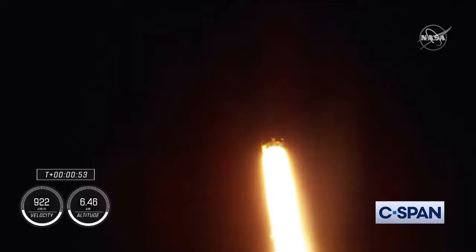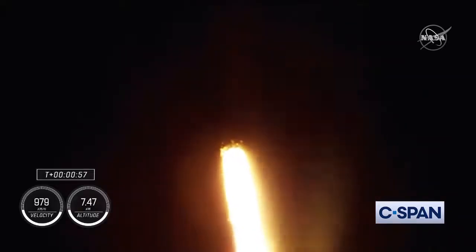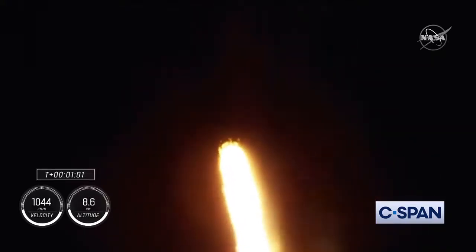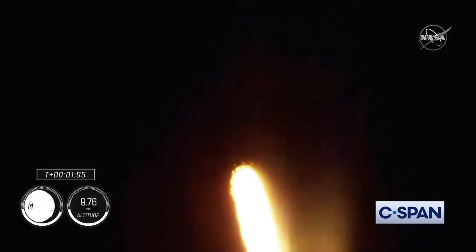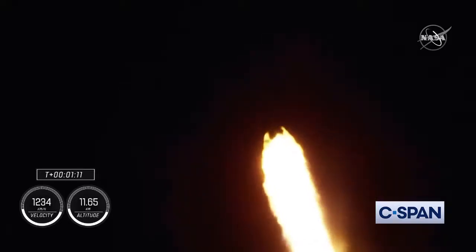Power and telemetry continue to be nominal for the vehicle, now traveling at 262 meters per second. Falcon 9 is supersonic. The Falcon 9 is supersonic and we will be passing through max Q here shortly — the largest structural load during ascent. Max Q.